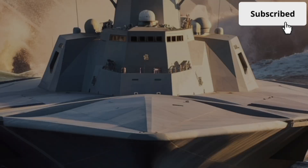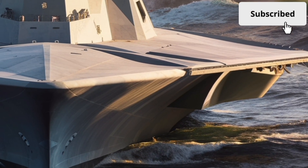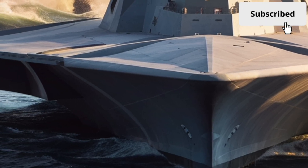The superstructure is made of advanced composite materials instead of traditional steel, further reducing radar reflection and improving durability. From a distance, the Zumwalt almost blends into the horizon — a ghost ship built for modern naval warfare.